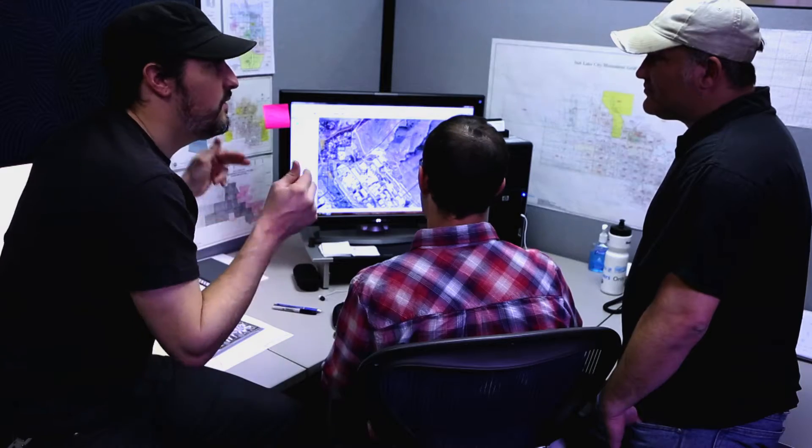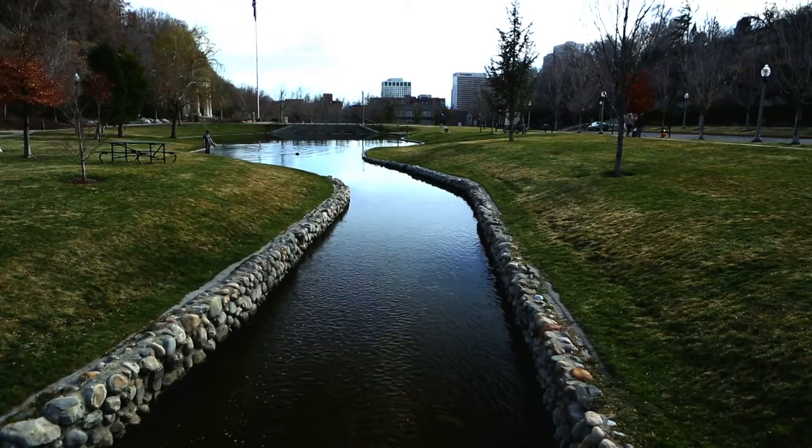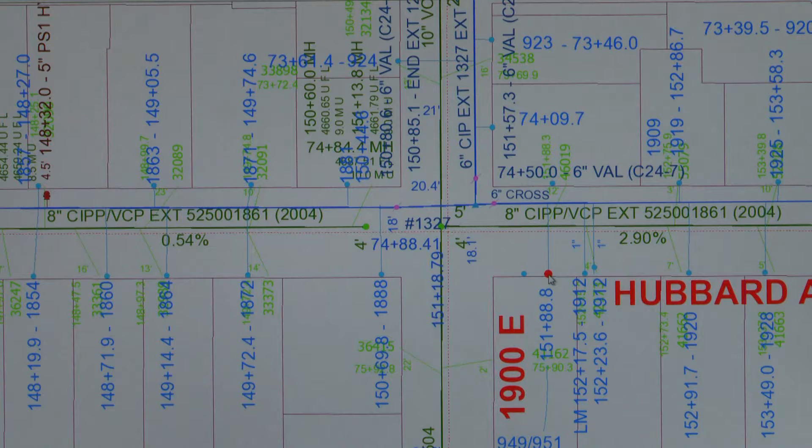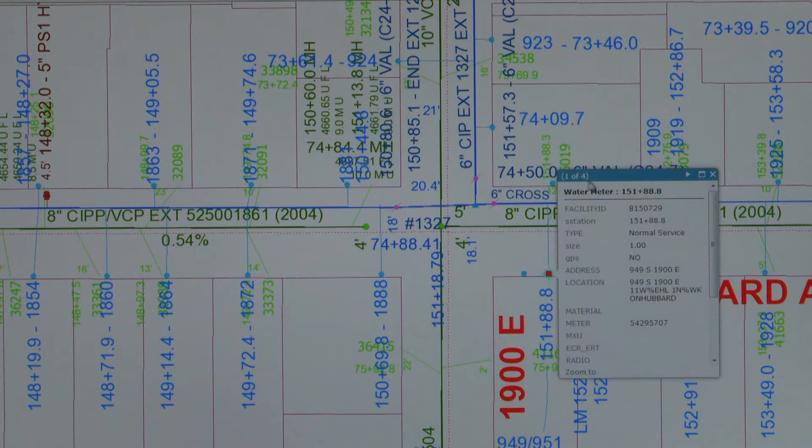Years ago, you would do a kind of a master plan of your water system or your sewer system — it's a one-time shot. Here's your master plan for 10 years ago. But now we model our entire system every day, so we're kind of doing a master plan every single day. It's always running.